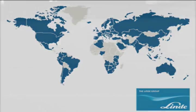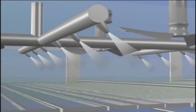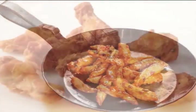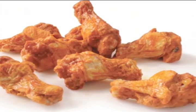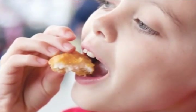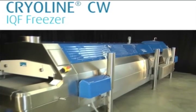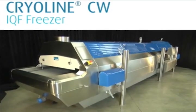Lindy's proprietary cryogenic freezing technology and mechanical product agitation produce a versatile, efficient, and cost-effective freezing solution. Let us put our experience to work for you with the Cryo-Line CW freezer — the newest, most advanced tool for boosting productivity, quality, and yield in your freezing lines.